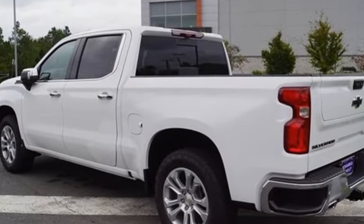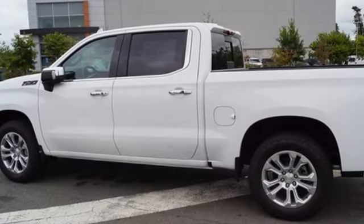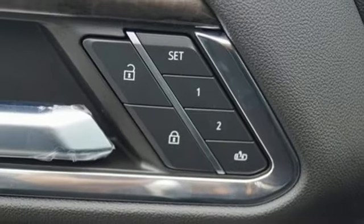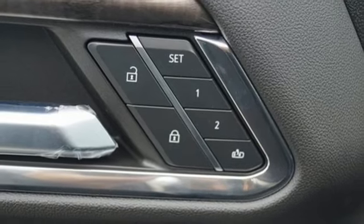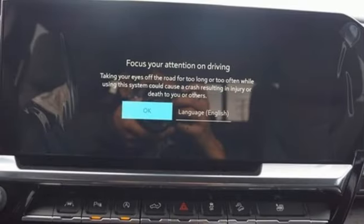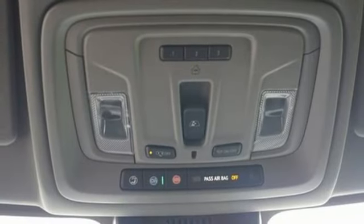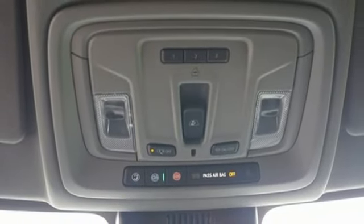Auto-dimming rearview mirror, Wi-Fi hotspot, front heated and ventilated leather bucket seats, streaming audio, automatic transmission, dual zone climate control, memory exterior door mirror settings, AM-FM satellite radio, trailer brake controller, four-wheel drive, and V8 engine.